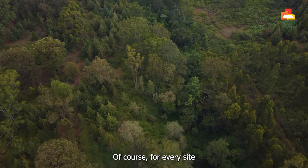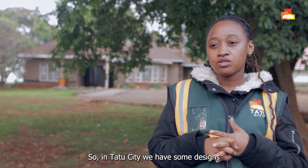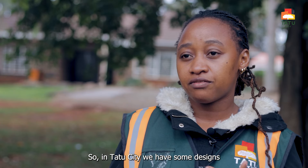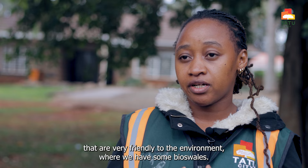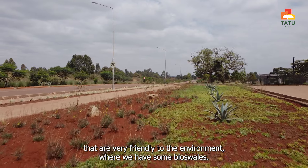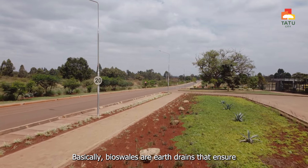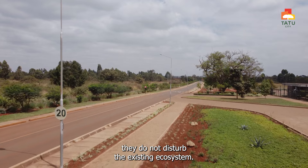For every site you have to manage your storm drainage to avoid any effects of flooding. In Chattu City we have designs that are very friendly to the environment — we have bioswales. Bioswales are earth drains that ensure they do not disturb the existing ecosystem.